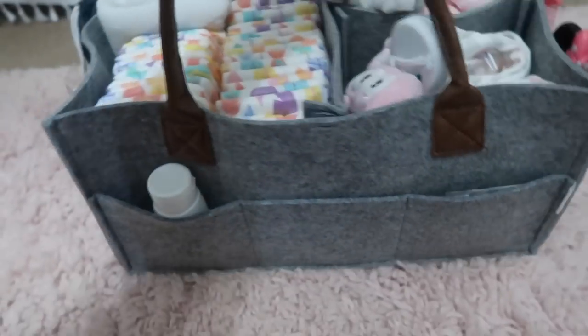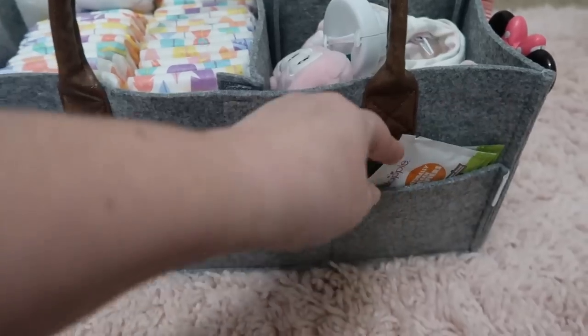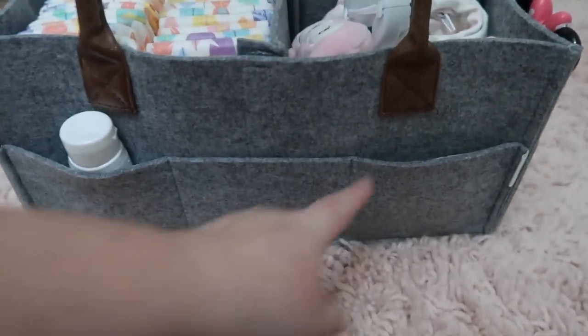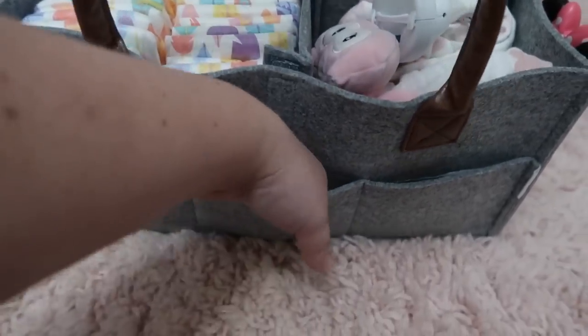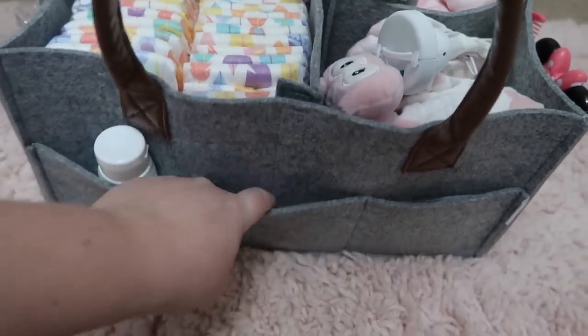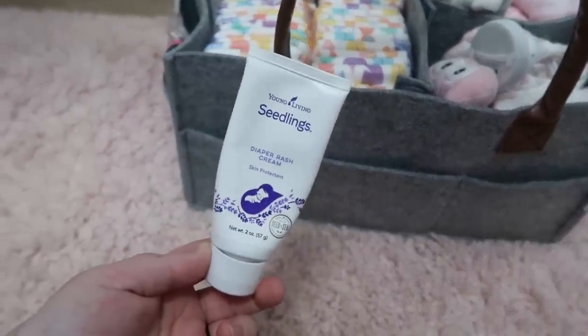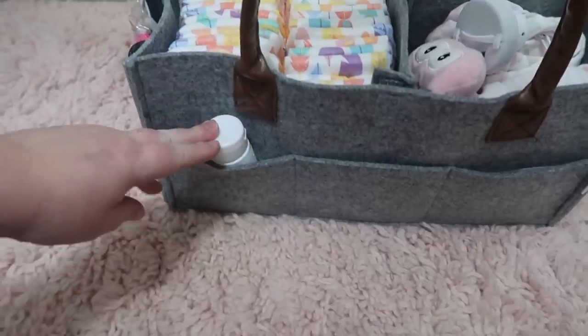On this other side — I guess any side could be the back — I just have a couple of Dapple wipes, like single Dapple wipes. I got these off Amazon and they are there for the pacifier. I don't know if she's going to take one, but if she does I have those. And in this pocket I have some Young Living Seedlings diaper rash cream. This is the diaper rash cream I use — I have that for her right there.